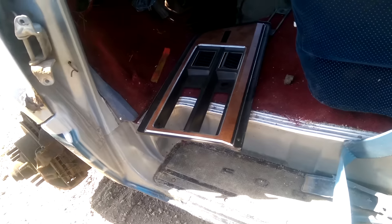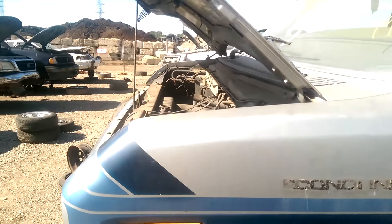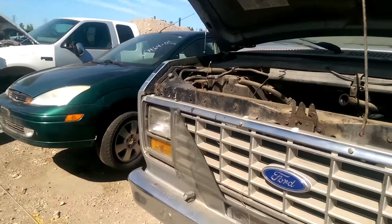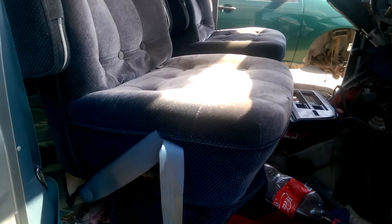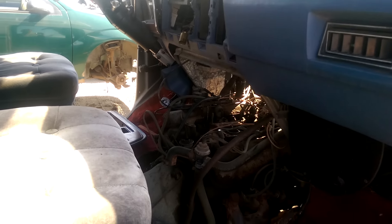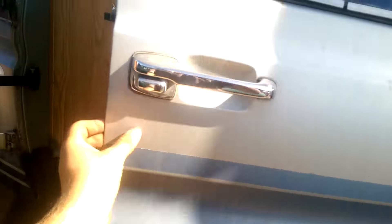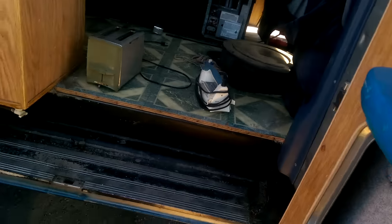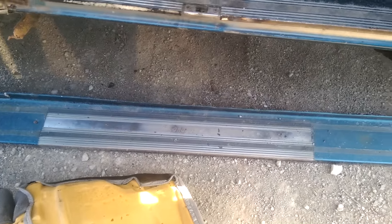Nice wood grainy interior. Let's take a look on the inside. The two front doors have been taken — I'm assuming they were in pretty good shape. These seats are actually not in rough shape at all; they're in pretty decent shape.